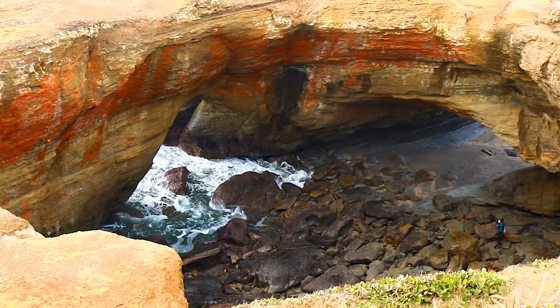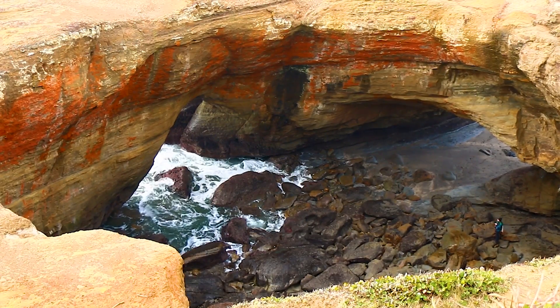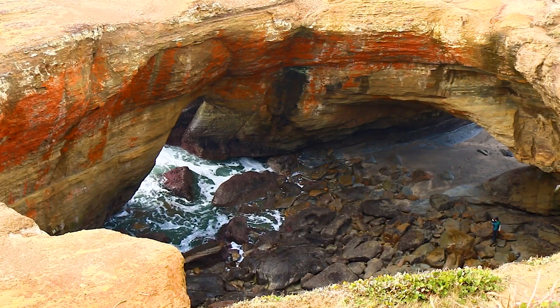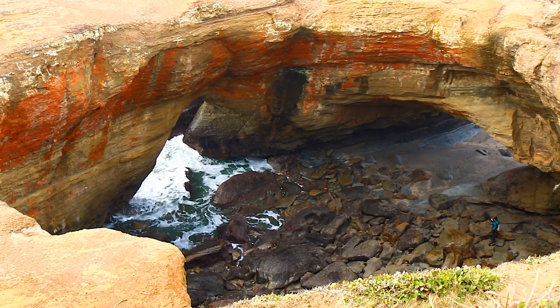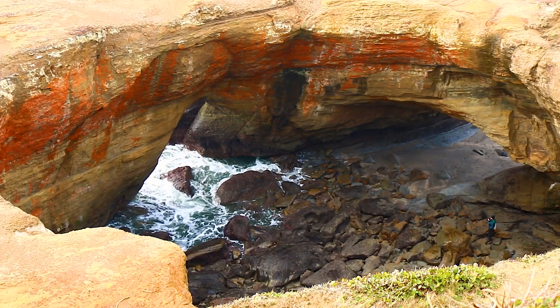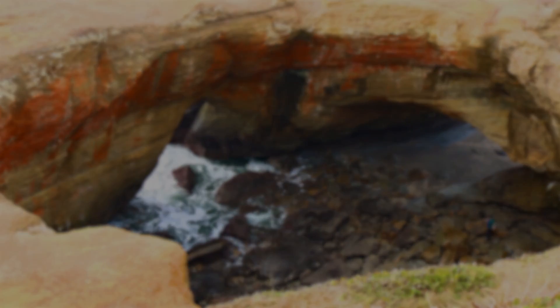I hope you enjoyed this look at Devil's Punchbowl. Tune in again to explore more of Oregon with me.